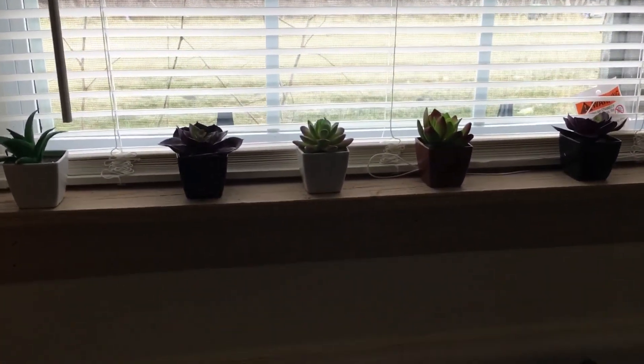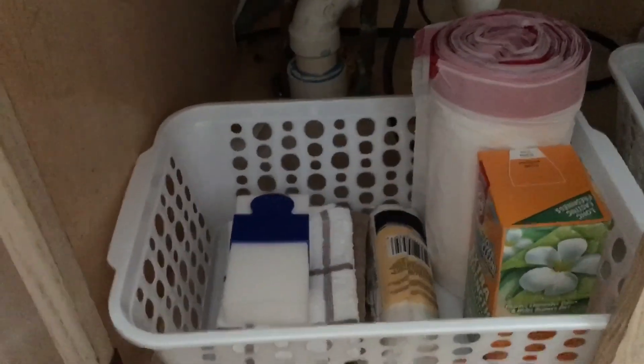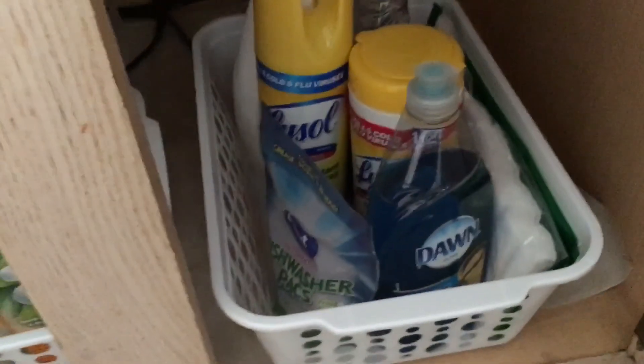I'm going to show you underneath my sink — I used the white baskets to put the trash bags, the carpet freshener, extra towels, and a magic eraser down in there. That's kind of how I'm organizing right now, guys. Thank you for taking some time to watch my video — like and subscribe if you want to see more. I'll definitely have some more organizational videos coming up because I am getting my apartment all nice. Thank you guys, have a good one — bye bye!